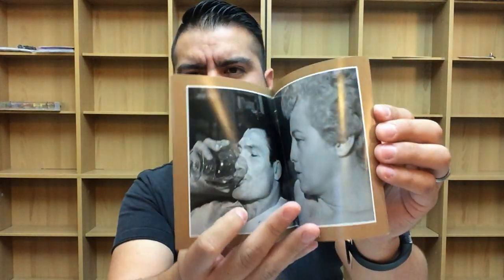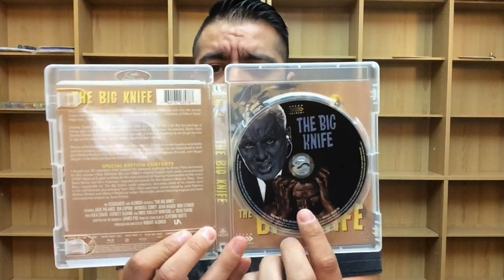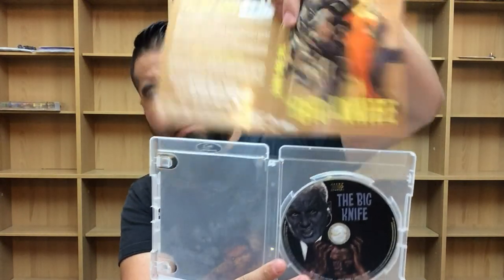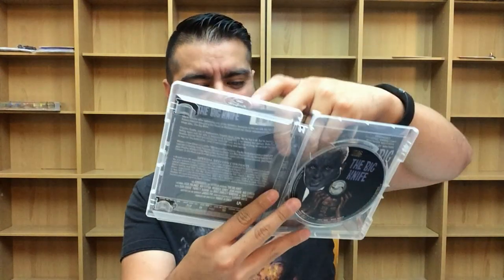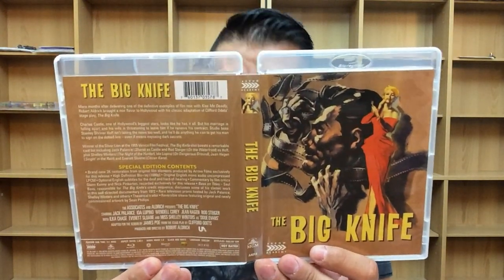Here's the booklet — this is the typical Arrow fashion I love so much — production notes, photos. Love it. And then here's the Blu-ray on this side, and as with every Arrow Academy and Arrow Video release, we do have the alternate artwork. That alternate artwork is pretty cool — I'm actually going to flip it right now. There are the front, back, and spine for The Big Knife, which comes out September 12th from Arrow Academy.